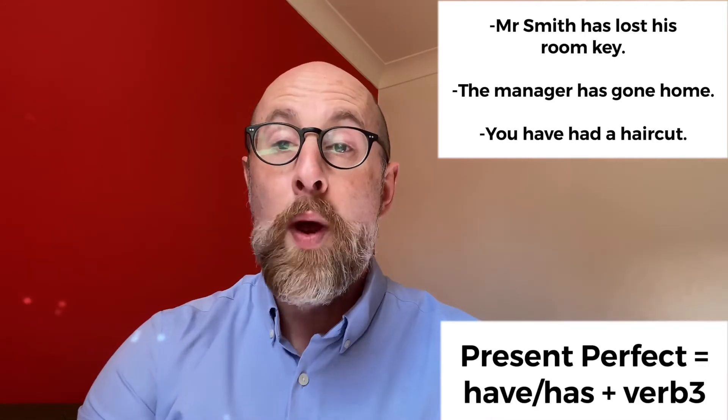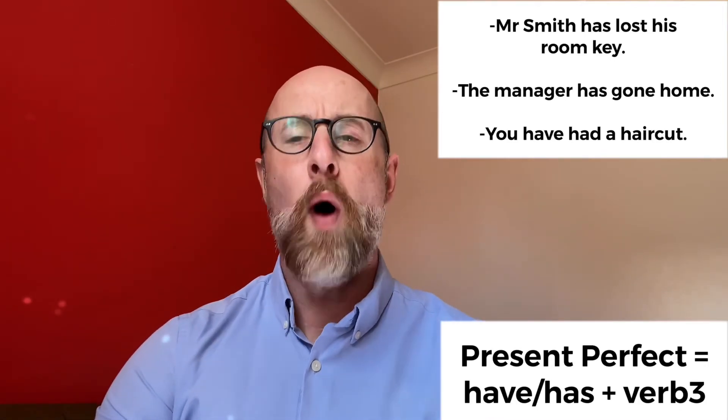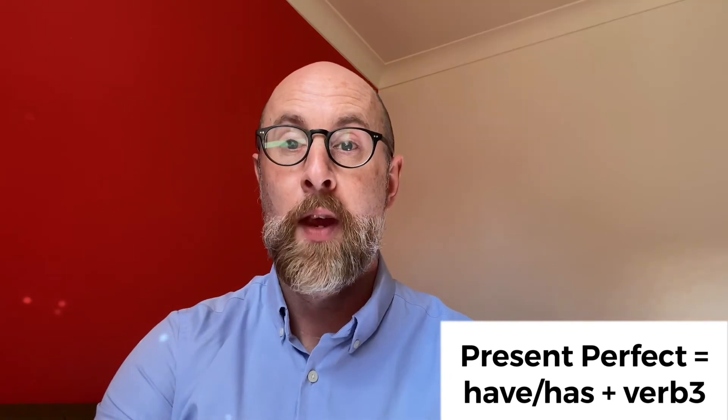We make the present perfect using have or has plus verb three. Present perfect for present result. Thanks everyone. See you next time.